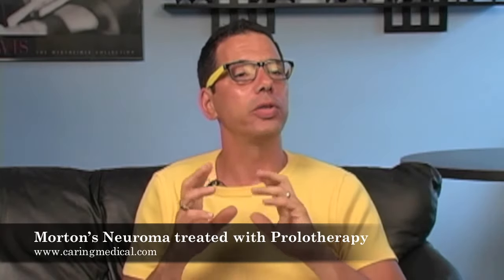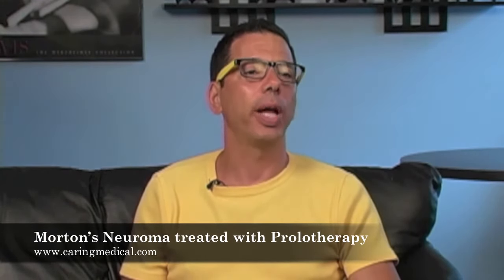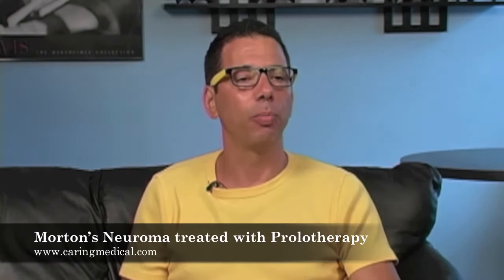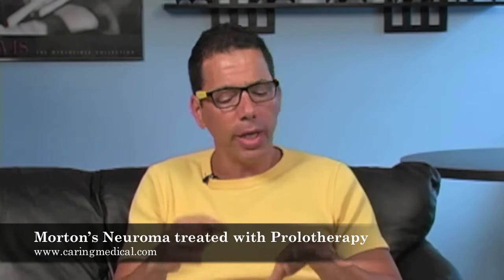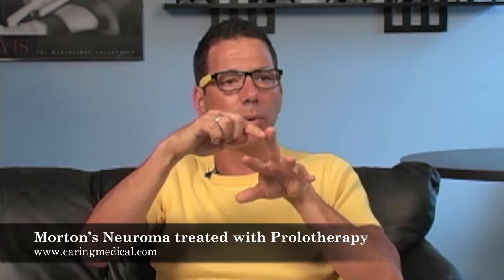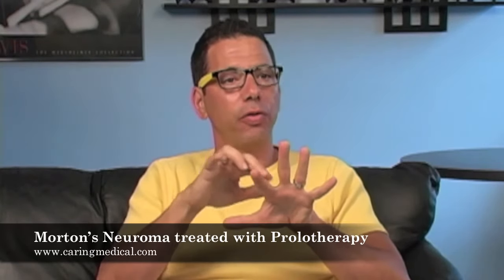Morton's Neuroma, or Morton's foot — the actual condition, I believe, is caused by ligament injury in the foot. When you get a ligament injury in the foot, specifically in the metatarsal joints, there is movement of the metatarsal bone. I'm going to illustrate it on my hands: in the foot and the hands, the nerves go right along the bone, and as long as there's space, there's plenty of room for the nerves.